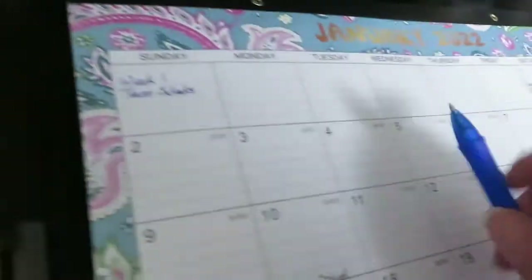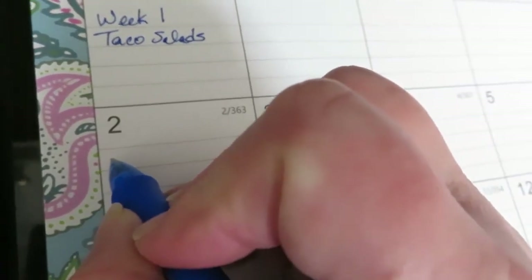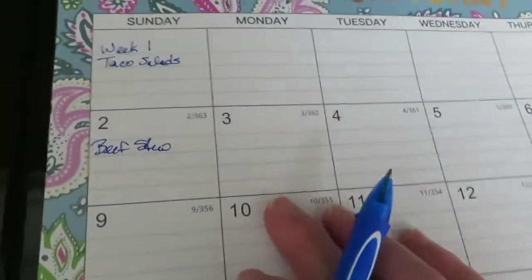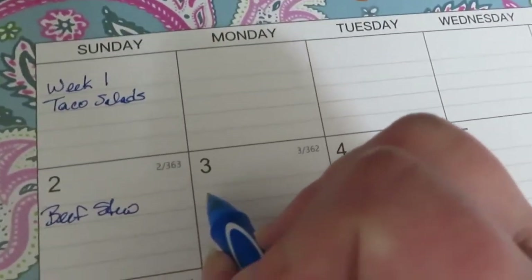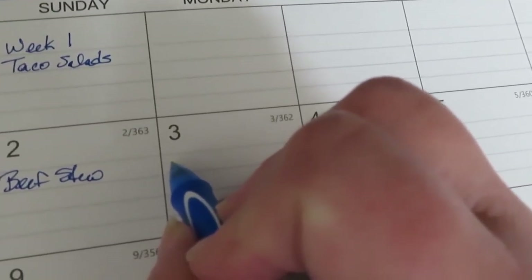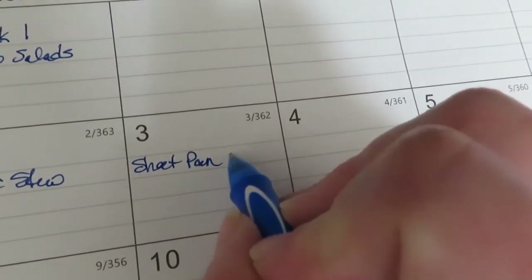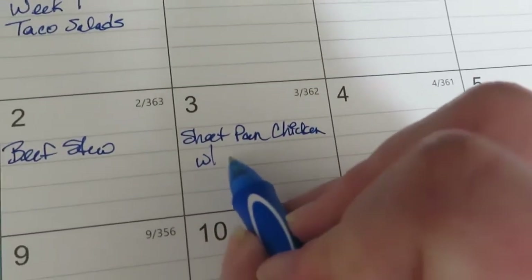I do have some stew meat, so we'll make some beef stew in the other crock pot — I'll have two of them going. Then I guess we'll do chicken tenders. This is going to be a sheet pan, and I'm going to do it with broccoli.